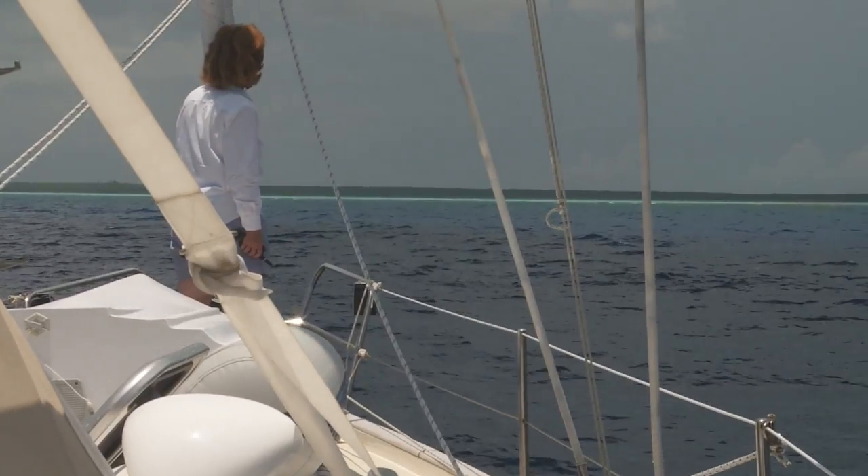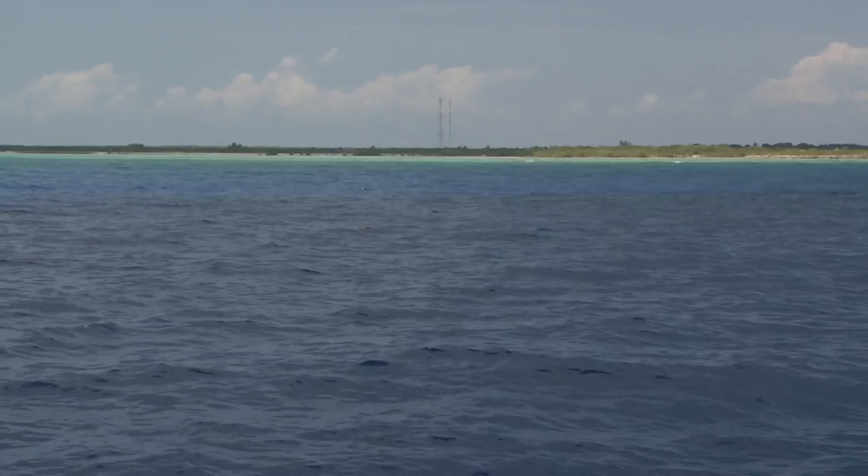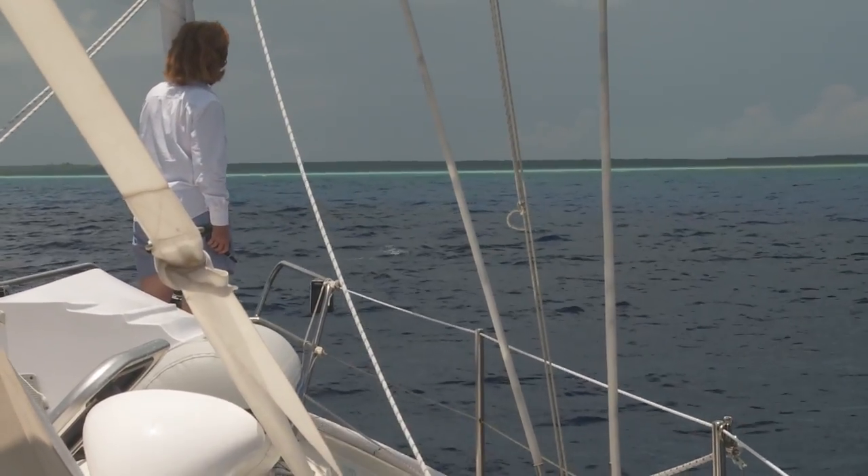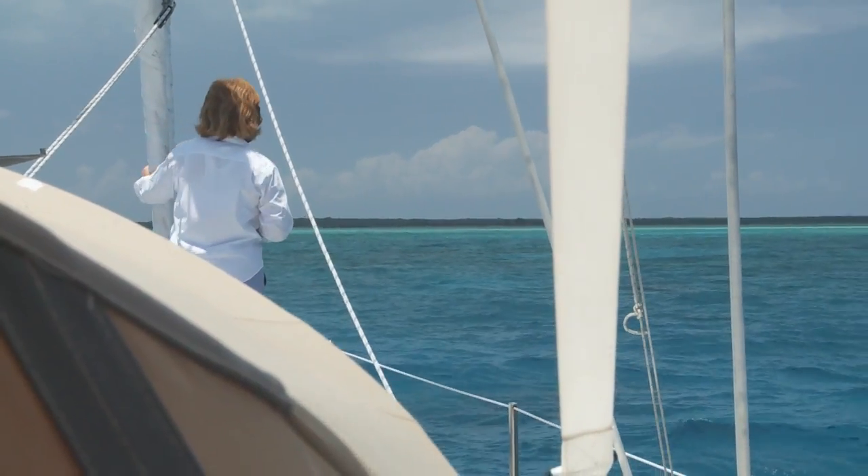We're approaching our first anchorage in the Bahamas. This is the little island of Mayaguana, one of the most remote of the islands and it is very seldom visited. It also has a very tricky entrance here and you absolutely need to have good light and polarized sunglasses on, and even still it's going to mean dodging some coral heads as we come in. This looks like a beautiful place and a great start to a Bahamas cruise.